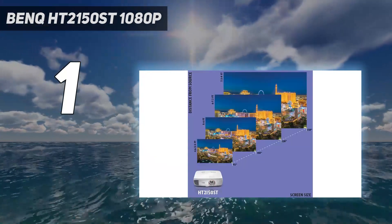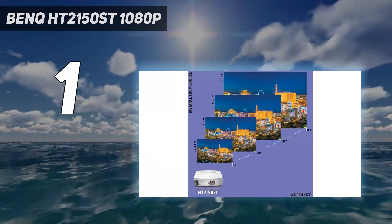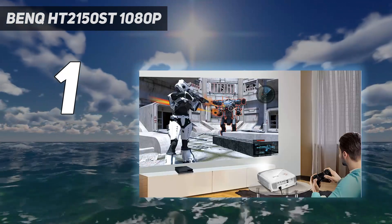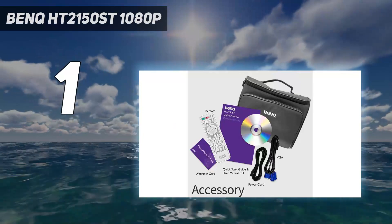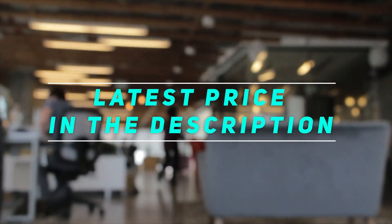The 2200 ANSI lumens allow the BenQ HT2150ST to put on a generally solid show in dimly lit rooms, while support for 1080p resolution and a 1500 to 1 contrast ratio produces a projection with solid colors and fine details. Check out the video description for the latest price and more information.